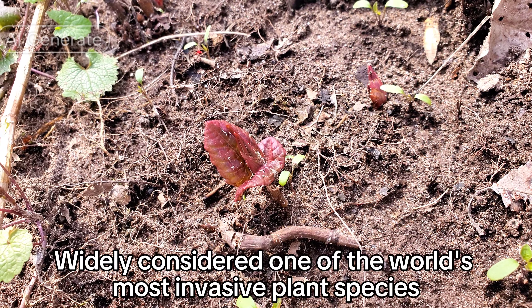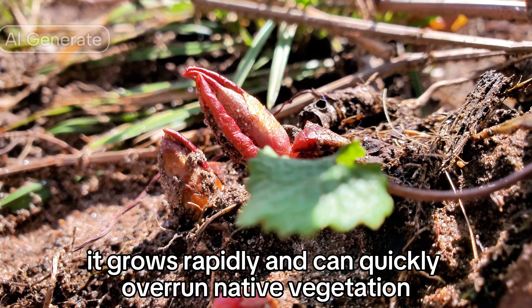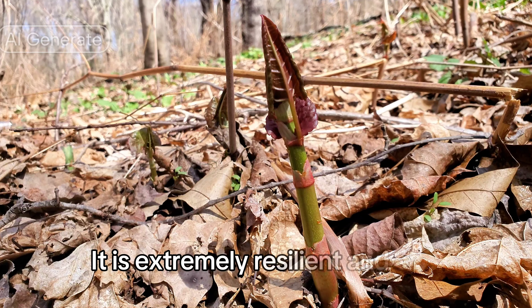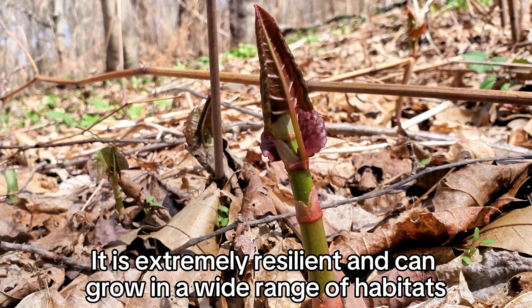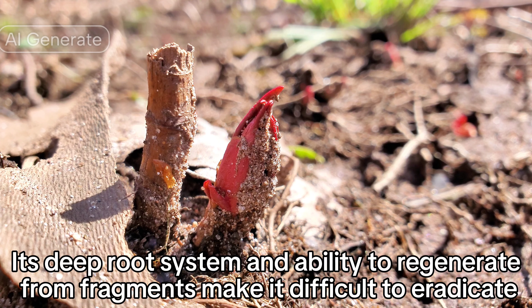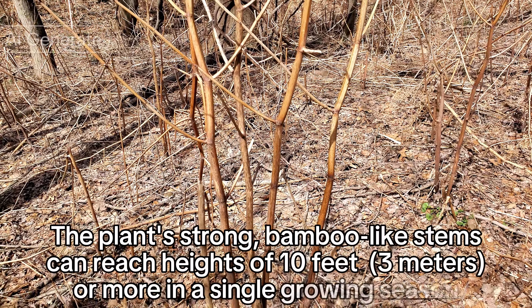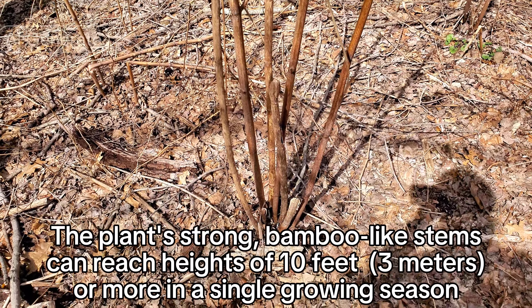Widely considered one of the world's most invasive plant species, it grows rapidly and can quickly overrun native vegetation. It is extremely resilient and can grow in a wide range of habitats. Its deep root system and ability to regenerate from fragments make it difficult to eradicate. The plant's strong bamboo-like stems can reach heights of 10 feet or more in a single growing season.